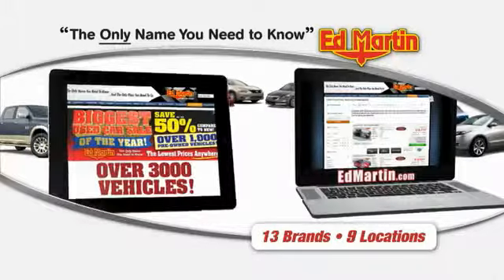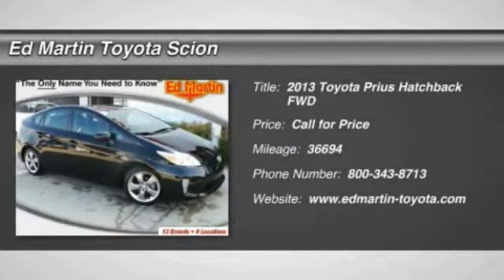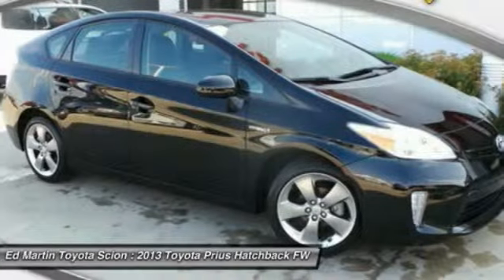Thank you for clicking our video. You can also shop over 3,000 more cars and trucks online. The 2013 Prius. Prius offers harmony between man, nature, and machine.